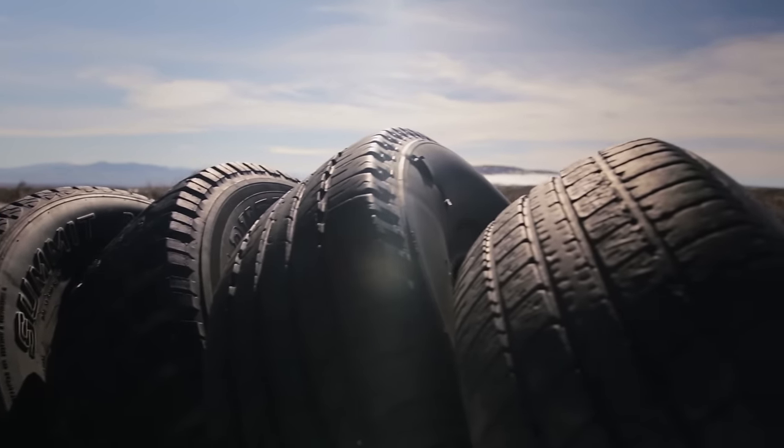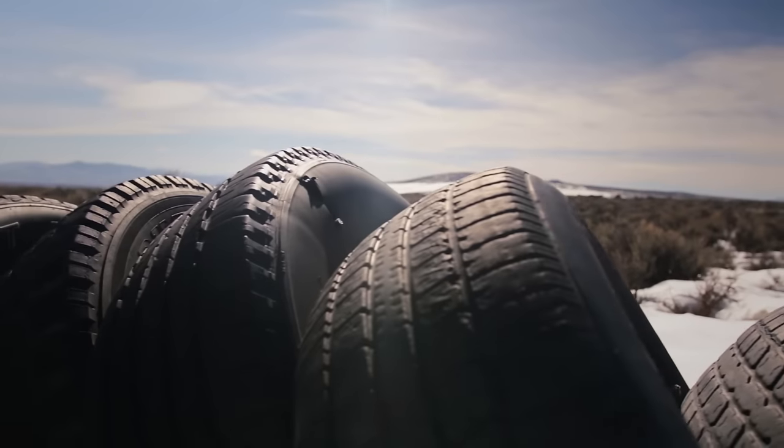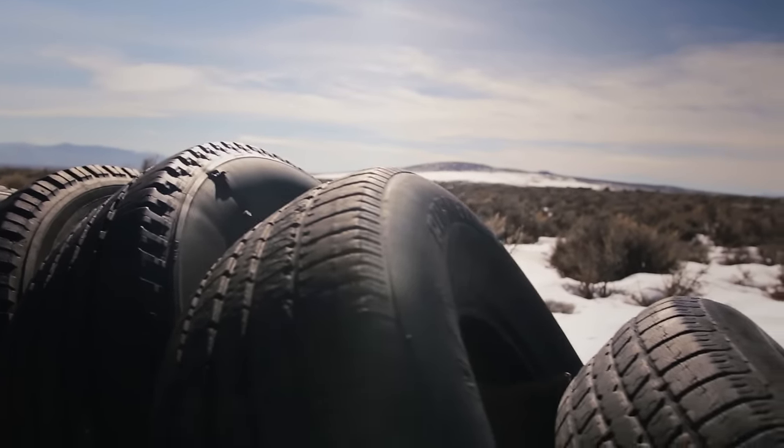I got the tires right in town here. There are two tire shops that were more than happy to let me take them. I worked it out with them — I said, hey guys, I will stack up, I will make this a prettier pile than it was when I got here, and sure enough it was, and they were pretty happy to see me every time I came.